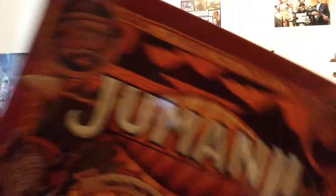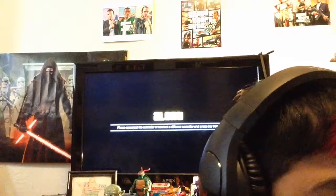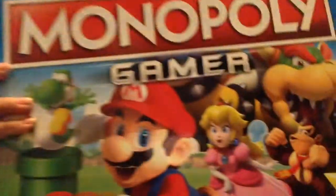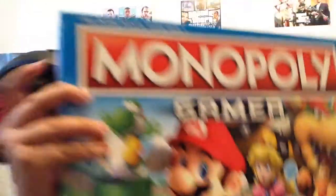Next I got a Jumanji board game. Then I got Monopoly Gamer — it's a Super Mario themed Monopoly and it's a faster game than the original Monopoly.